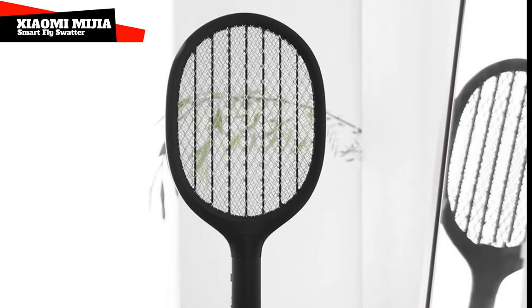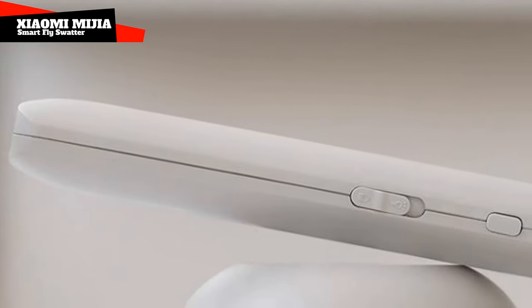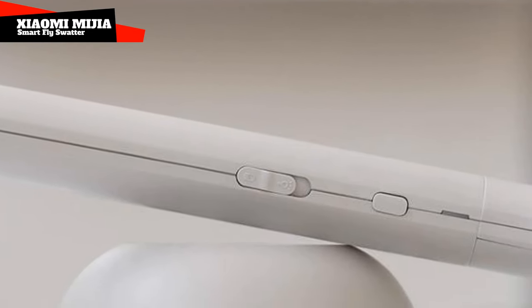Good old electricity is on guard for your peace. This device is charged via USB, and one full charge should be enough for 30 days of battery life.